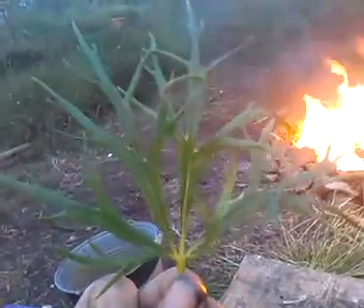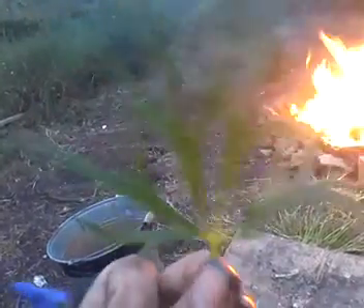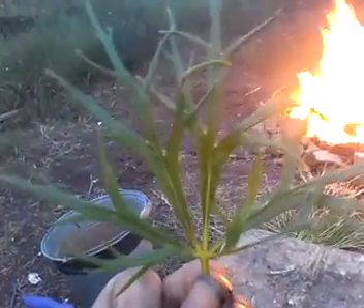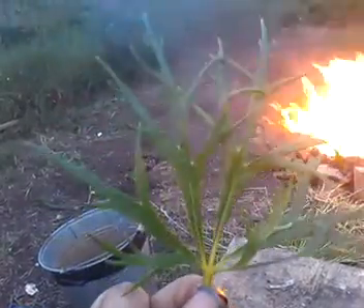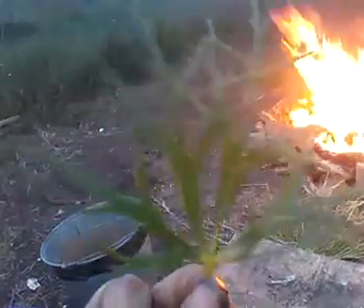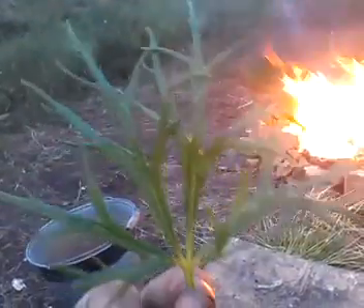If you've ever seen the buttercups known as the Aconite-leaf buttercup, it's because they've got leaves shaped like this. These are the leaves of Aconitum Napellus, and that's why Aconite-leaf buttercups are called Aconite-leaf buttercups — because their leaves look like Aconites, surprisingly enough.